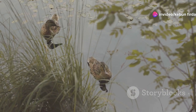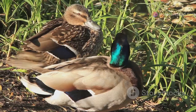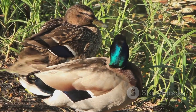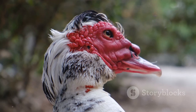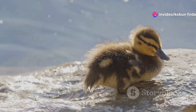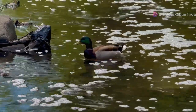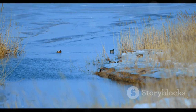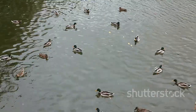Feathers are essential for ducks, providing insulation, waterproofing, and camouflage. They also play an important role in courtship displays. Ducks have a special gland called the preen gland, located near the base of their tail, which produces oil that ducks spread over their feathers with their beaks. This oil keeps their feathers waterproof, allowing ducks to stay warm and dry even in cold water. Waterproofing is also crucial for buoyancy.